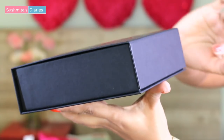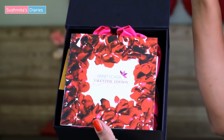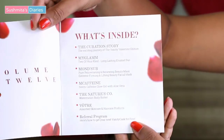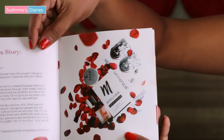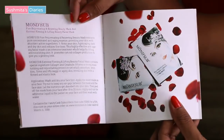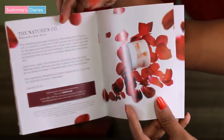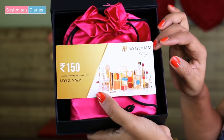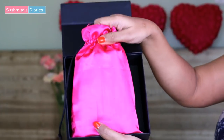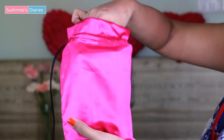Now let's open this box and see. The first thing I could spot is this Valentine Edition Vanity Cask booklet. Herein you shall find all the information about the subscription box — what brands and products have arrived with the box, how to use or apply these products, and the ingredients. There are also discount codes which can be used for further shopping. There is also this beautiful fuchsia satin pouch inside the box.